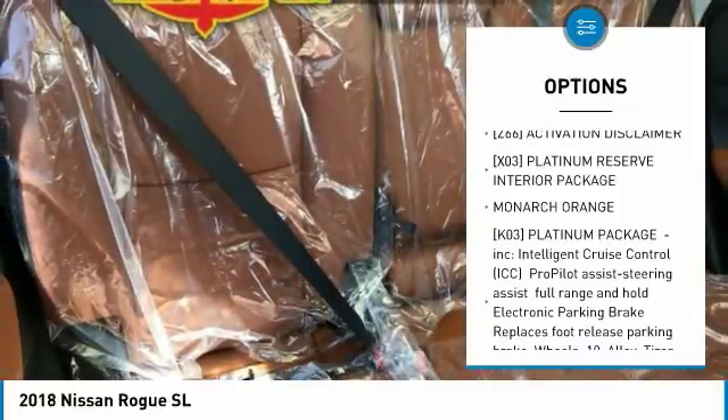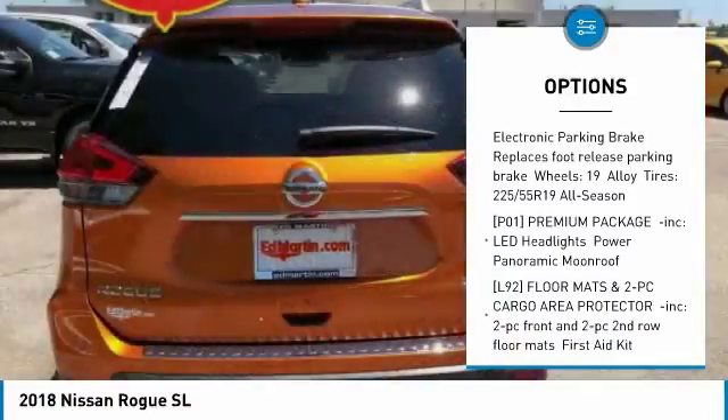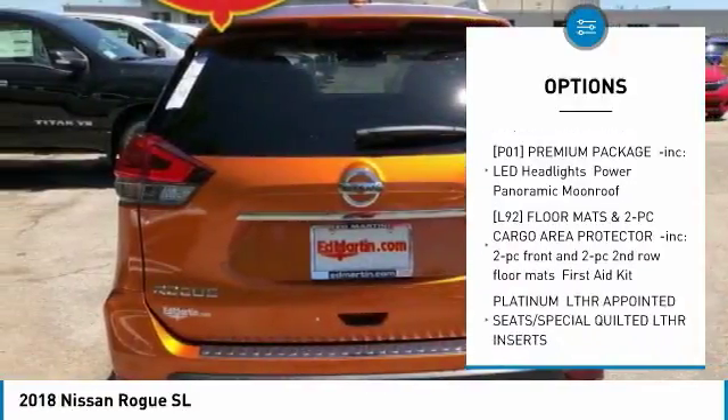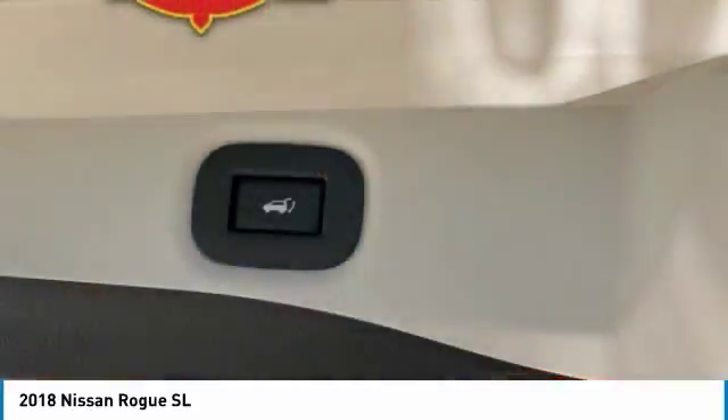Steering wheel audio controls, navigation system, anti-lock braking system, all-wheel drive, power liftgate, Bluetooth, power steering, aluminum wheels, 4-wheel disc brakes, rear defrost.